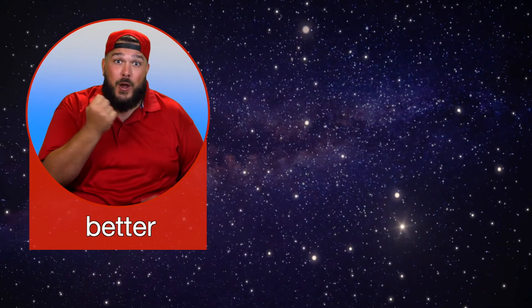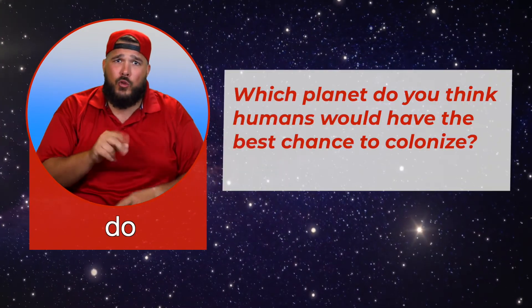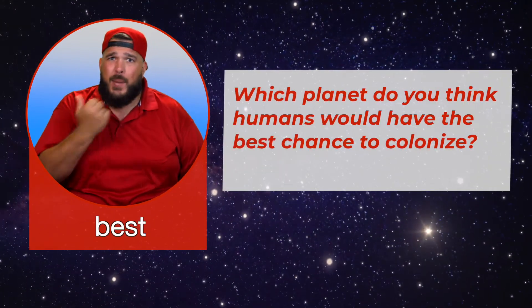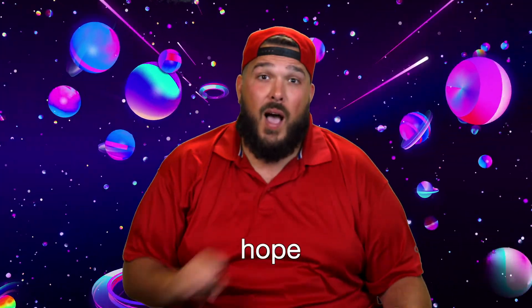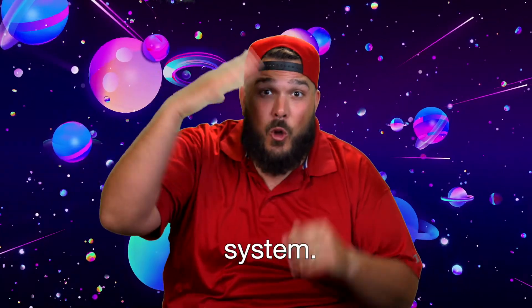Now that you better understand the solar system, think about this: which planet do you think humans would have the best chance to colonize? Why? I hope you have fun learning about the solar system.